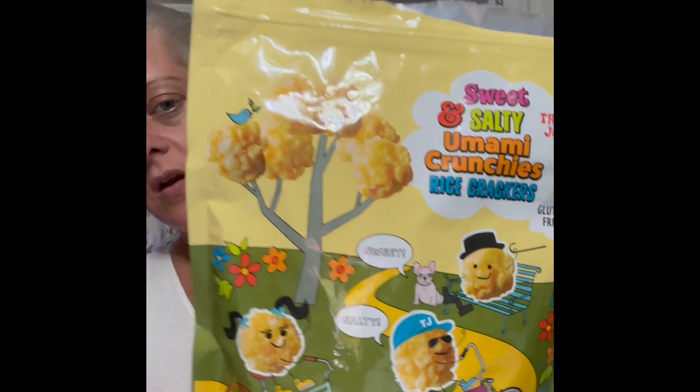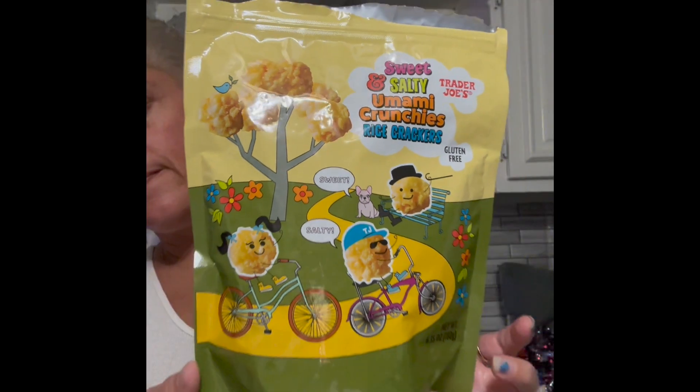This is the Sweet and Salty Umami Crunchies rice crackers. Here's what they look like - it says sweet and salty. Let's give them a try. Oh these are cute - they're like little hash browns.